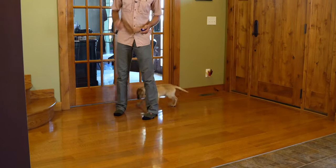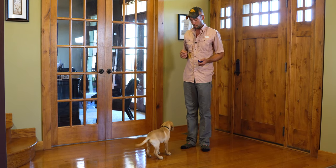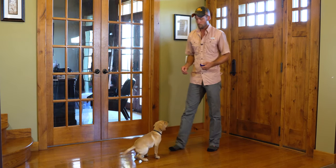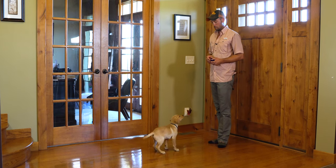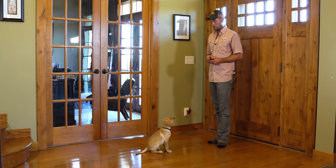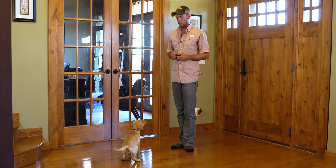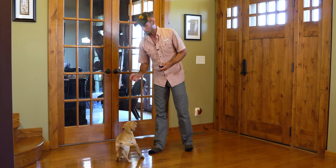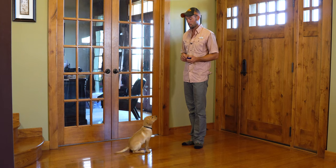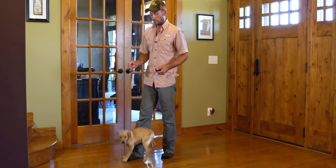Now we're going to start working on sit. He really likes to do this especially when he's waiting for me to do something with him. So he's standing, looking at me, getting nothing — we'll just wait on him. Good boy. If you have your puppy's focus, they're going to try and figure out other things to do to get your attention. And we're marking every time his butt touches the ground.